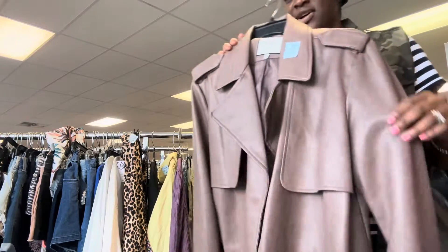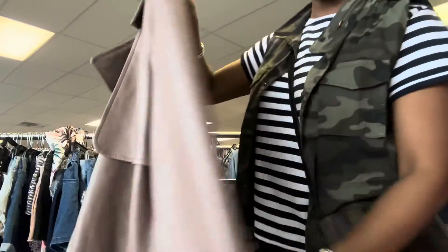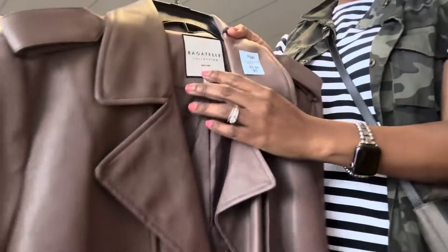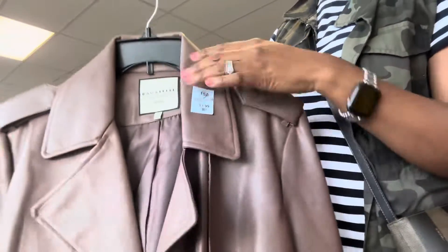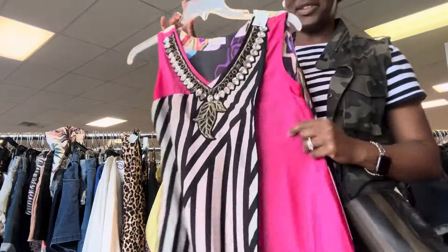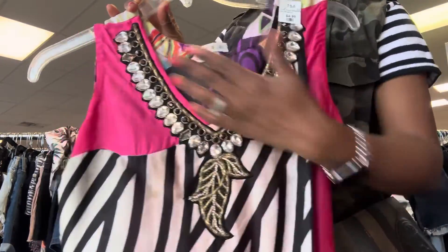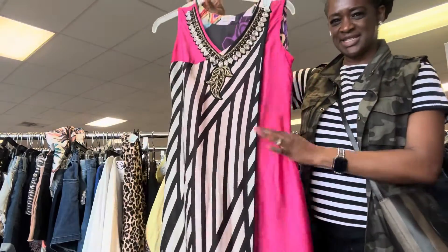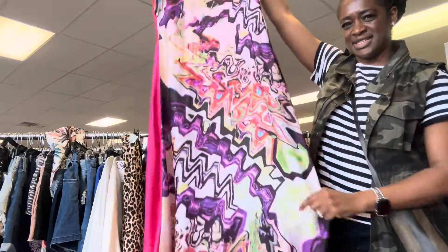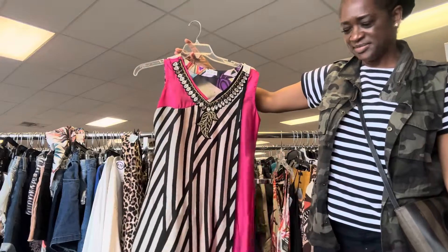This buttery soft faux leather crop jacket, $3.99. Bagatelle is the brand. I just — it's different. I love this kind of beaded black and white with the pink, and then the back has that other detail. There's a bunch of mixed prints going on here. Interesting.